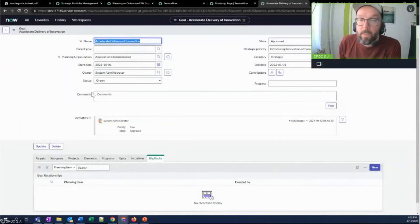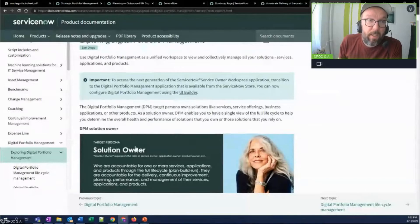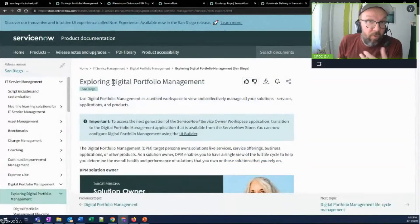Since San Diego, there's a much more enhanced goals management capability, in which you can connect your company goals with targets, projects, demands, epics, initiatives, and big rocks. This is paradise for enterprise planners — paradise for big-picture managers and owners.